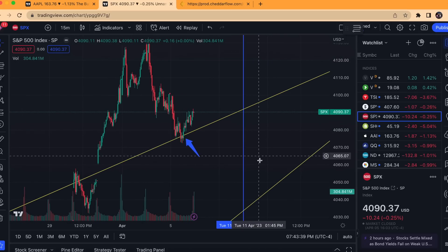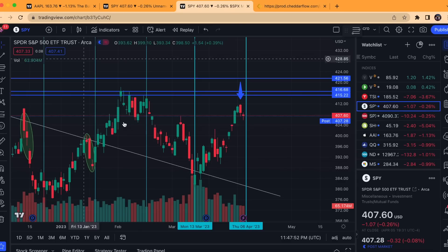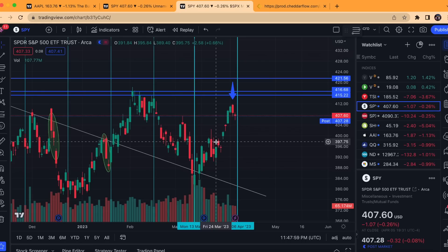Some of you may be wondering what the blue line is for Tuesday, April 11th — this is my next turn date for this next cycle. I've shared the 18-day cycle publicly on this channel before. Basically, this is that 18-day cycle — a basic version that has been very successful over the past year, literally with 100% accuracy throughout the bear market, which is very rare for a cycle, especially something as simple as this.